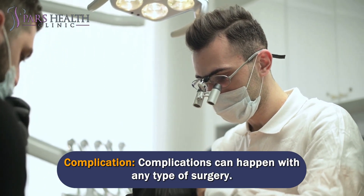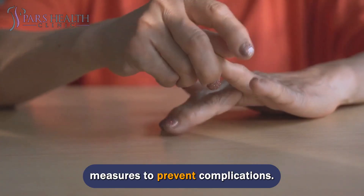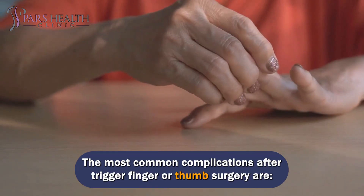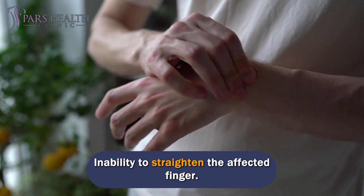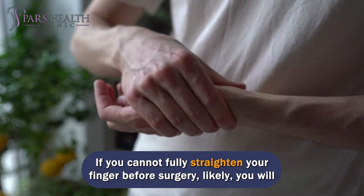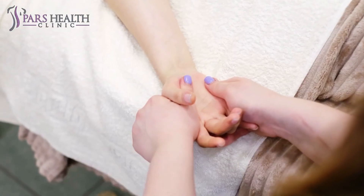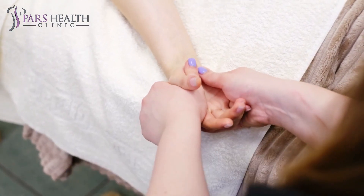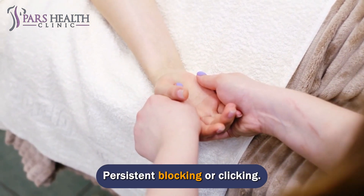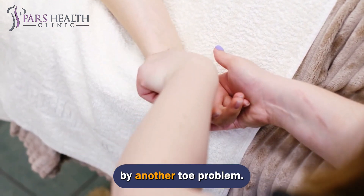Complications can happen with any type of surgery. Before surgery, your doctor will discuss the risks and take special measures to prevent complications. The most common complications after trigger finger or thumb surgery are stiffness in the affected fingers and inability to straighten the affected finger. If you cannot fully straighten your finger before surgery, you will likely not be able to straighten it after surgery. Temporary pain or swelling at the surgery site is also common.